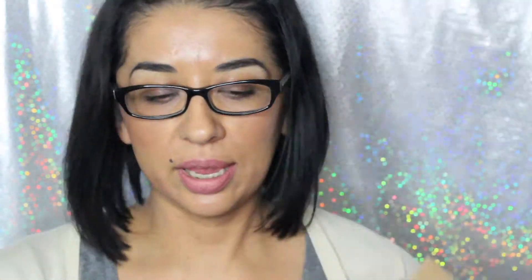It came in this box, and the little box inside looks like this — it's pretty tiny. Let's see the goodies inside. This is the card that comes with it; it basically has the prices of everything. There are five products and it's ten dollars per month, and you can cancel any time.